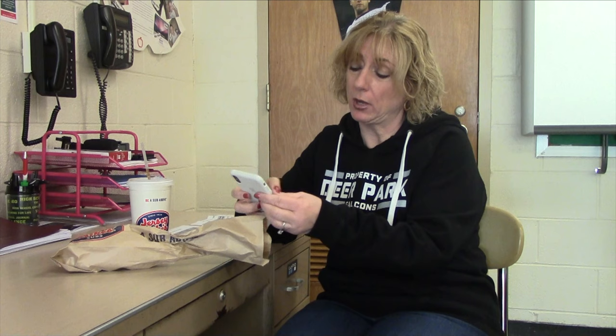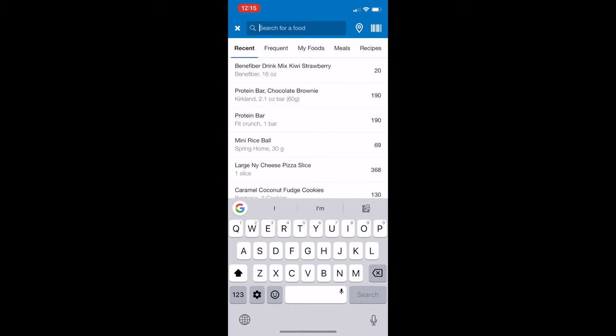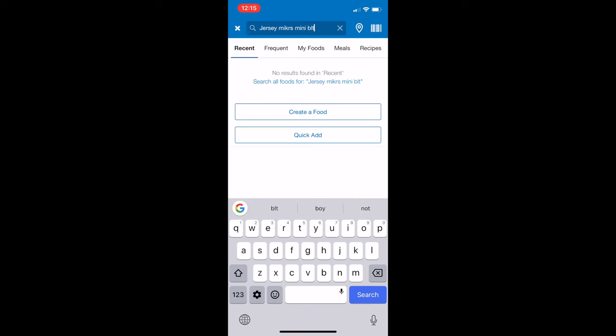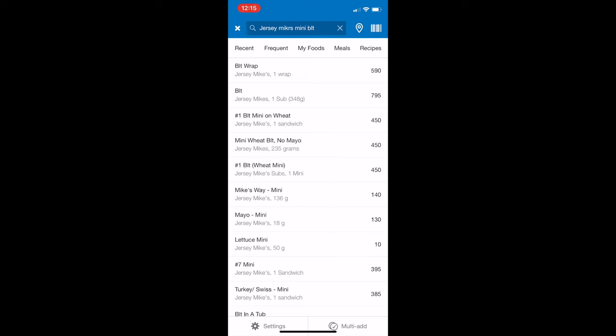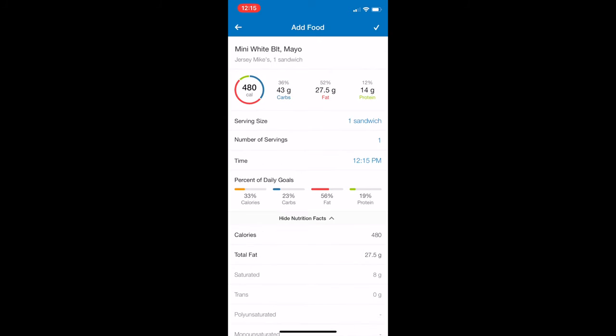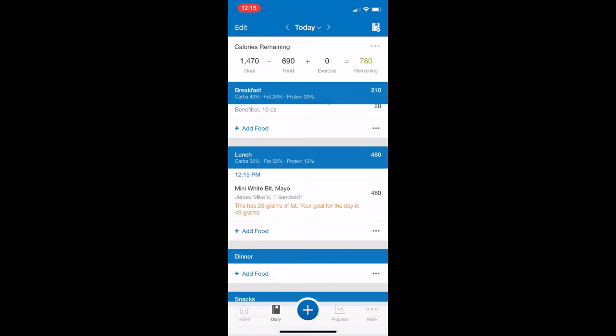I just got back from Jersey Mike's. I had gone on to their website before lunch and double-checked that a mini BLT sandwich would be within my calorie count — I usually keep my meals to 500 calories or less. The mini BLT is 480 calories, and I got a Diet Coke which is zero calories. I opened up the MyFitnessPal app and searched for the Jersey Mike's mini BLT — that's a 4-inch sandwich. I found it at 480 calories, added it to my day's totals, and I have 780 calories remaining.